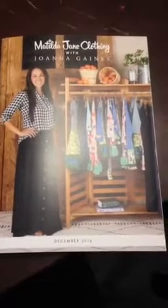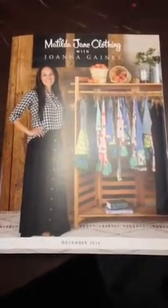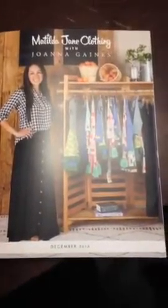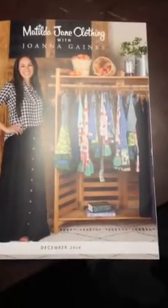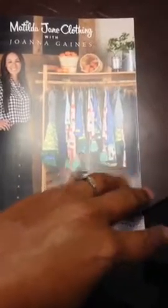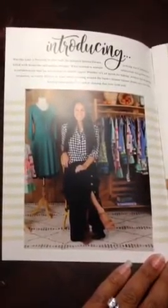As you can see, this is the cover of our Matilda Jane with Joanna Gaines December product launch catalog. On the cover you'll see it has an adorable picture of Joanna Gaines in part of our new release, as well as some of the children's items on the rack in the display. When you open up the catalog, usually each month, you'll see in the front a little backstory about the collection and why this particular part of the collection was created.